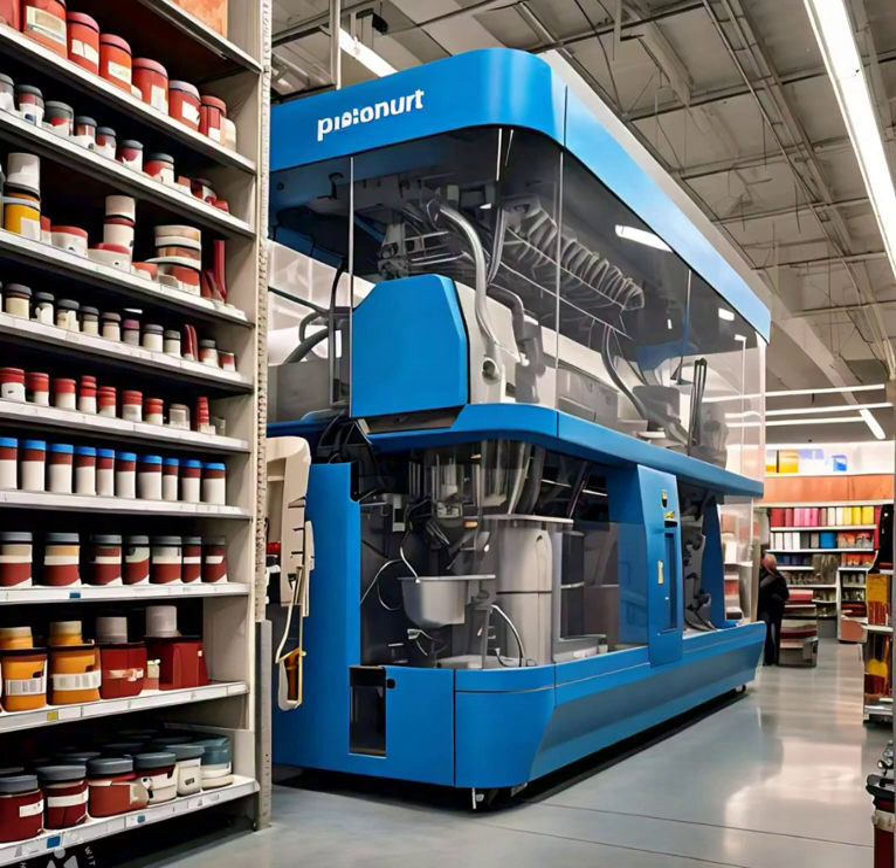As ColorGenie transforms the painting experience, it redefines color exploration and discovery, sets new standards for accuracy and sustainability, fosters creativity, inspiration and self-expression, and builds a community of color enthusiasts and professionals. The ColorGenie revolution is painting a brighter, more vibrant future.